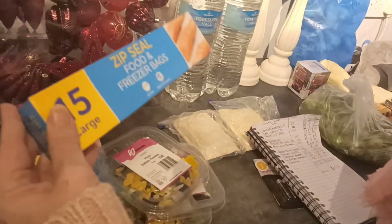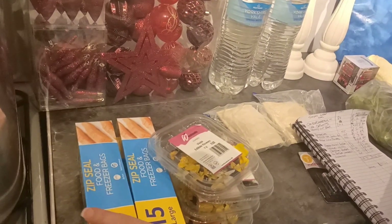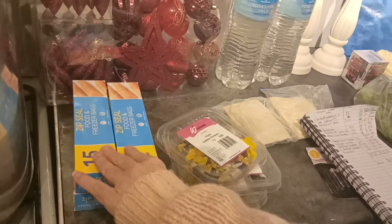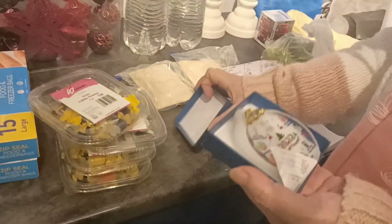I paid a pound each for fifteen large Ziploc bags. I can normally only find the small ones and never find the large, so I bulk-bought today to get a regular supply of them in the large size.